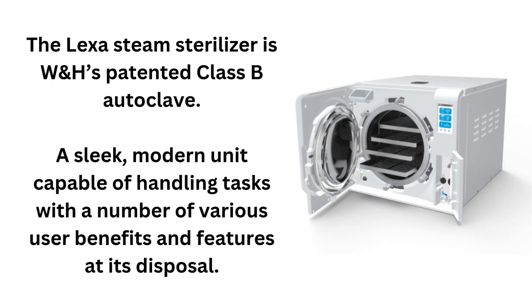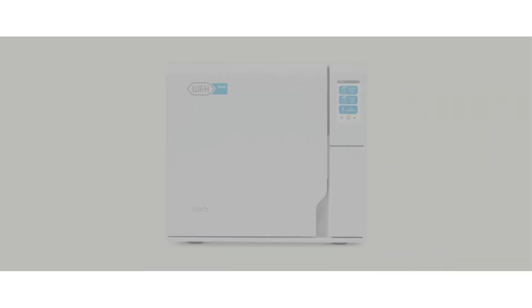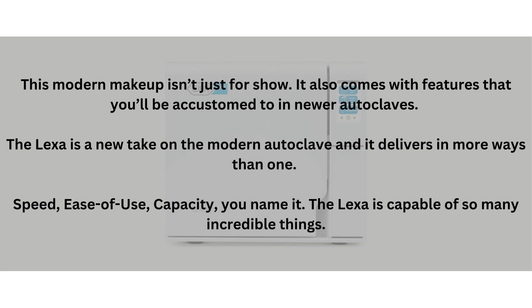The Lexa Steam Sterilizer is W&H's patented Class B autoclave — a sleek, modern unit capable of handling tasks with a number of various user benefits and features at its disposal. This modern makeup isn't just for show; it also comes with features that you'll be accustomed to in newer autoclaves. The Lexa is a new take on the modern autoclave, and it delivers in more ways than one.